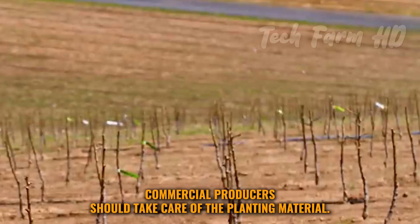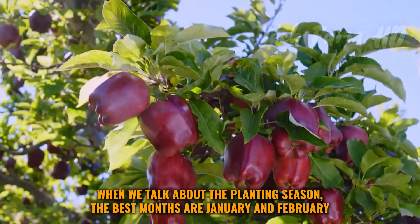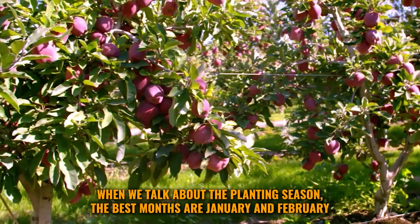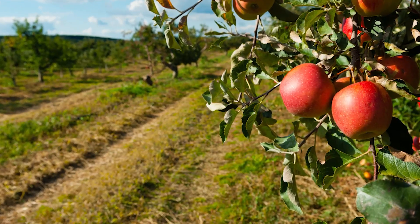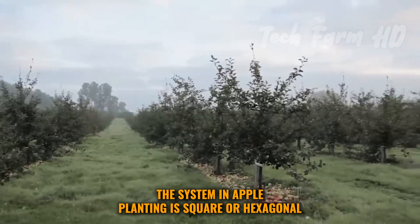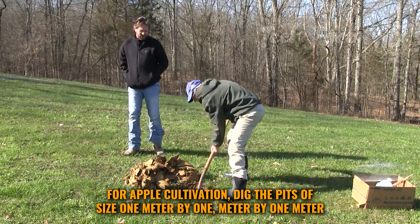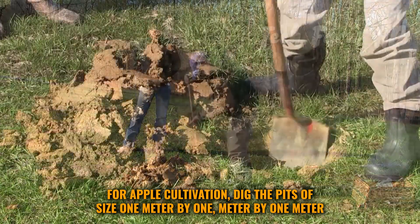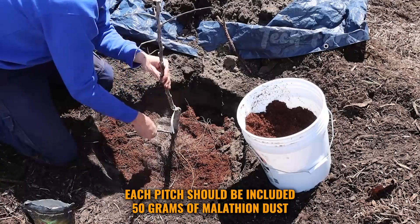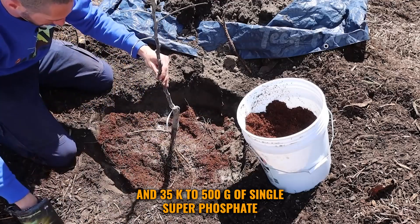Commercial producers should take care of the planting material. The best planting months are January and February. The planting system is square or hexagonal. For apple cultivation, dig pits of size one meter by one meter by one meter. Each pit should include 50 grams of malathion dust and 350 to 500 grams of single superphosphate.